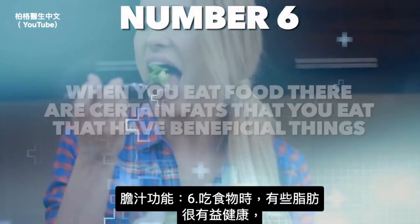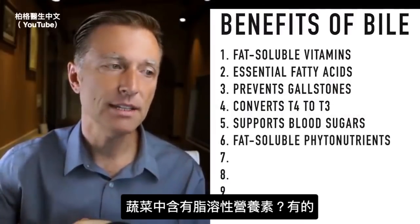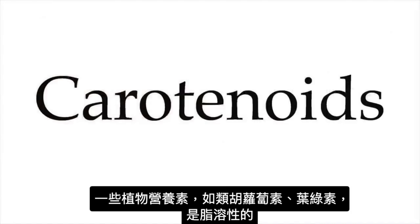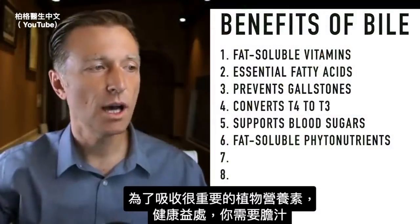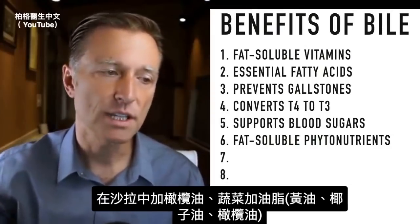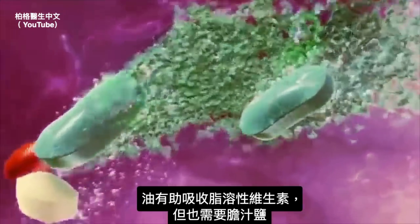Number six: when you eat food, there are certain fats that contain essential fatty acids and fat-soluble vitamins. But there are also fat-soluble nutrients in vegetables. Certain phytonutrients like carotenoids and chlorophyll are fat soluble. In order to absorb those important phytonutrients that give additional health benefits, you need bile. This is one good reason to add olive oil to your salad or to eat vegetables with some type of fat — butter, coconut oil, or olive oil. But you also need bile salts.